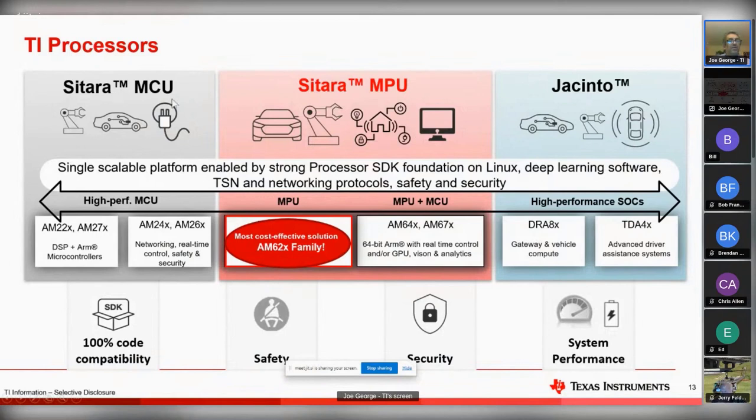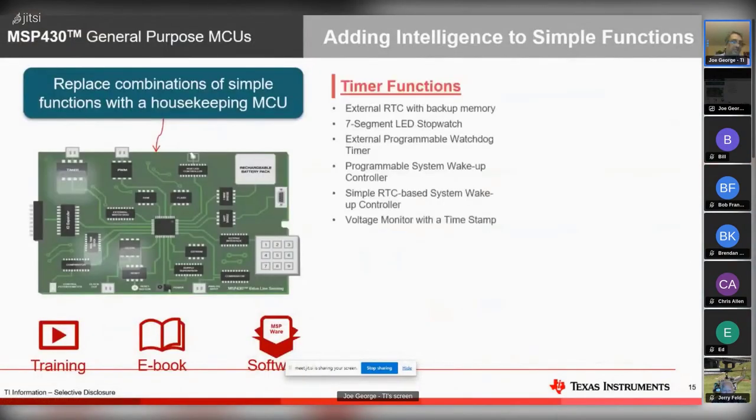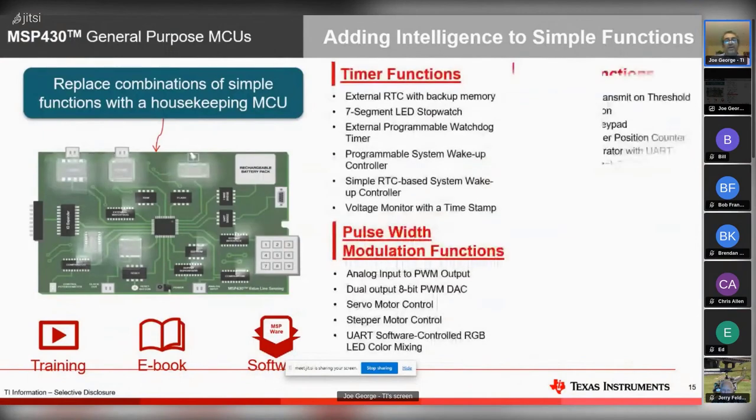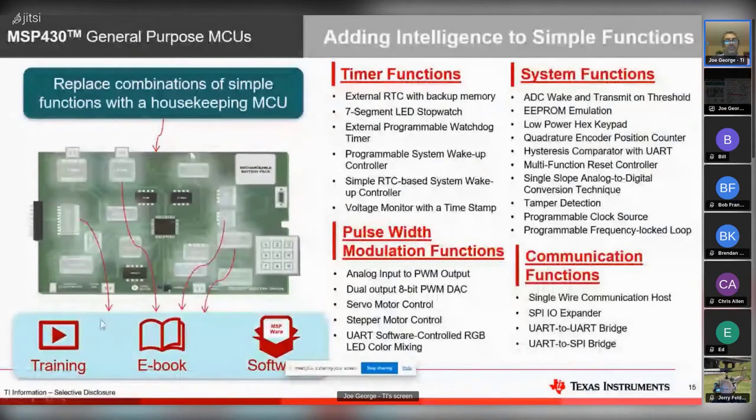We'll see what Sitara MCU is in a minute. When we use the term MCU we mean a controller - we expect some type of onboard flash. So even though you have all these things in your IoT system, there might be something that needs a little bit of housekeeping. That's sort of what our MSP world is. You find functions like you need an external RTC, some type of extra PWM, or a wake-up controller.